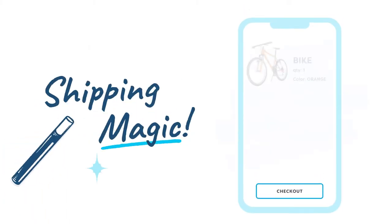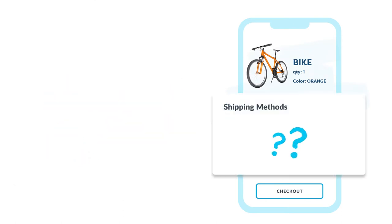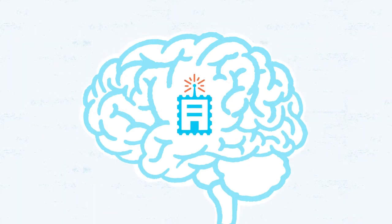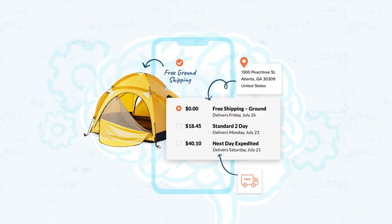Shipper HQ's magic happens in the checkout, where shipping matters most. It evaluates the cart contents and shipping destination, and then applies your business logic to calculate costs, and then returns the rates and options that really convert customers. Think of Shipper HQ like the brain of shipping, where you can customize the shipping options you show for any checkout scenario.